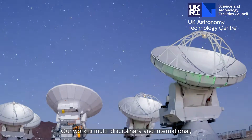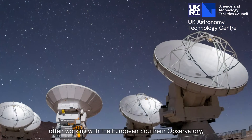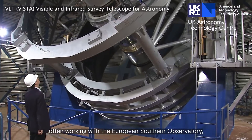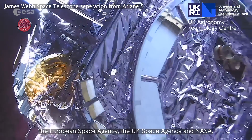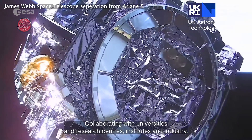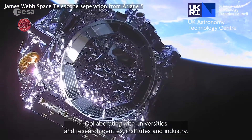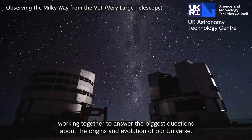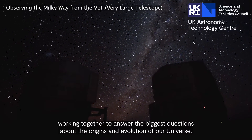Our work is multi-disciplinary and international, often working with the European Southern Observatory, the European Space Agency and NASA, collaborating with universities and research centres, institutes and industry, working together to answer the biggest questions about the origins and evolution of our universe.